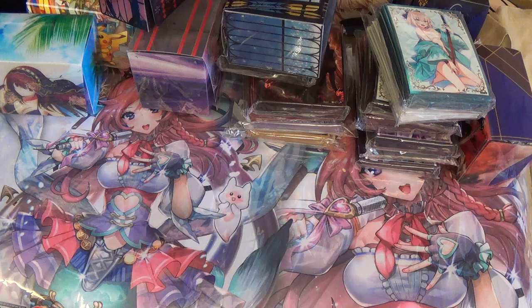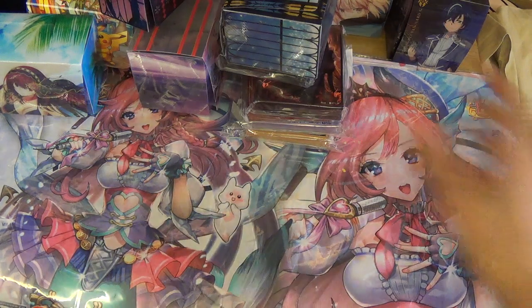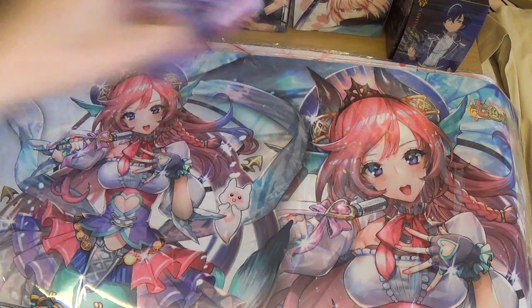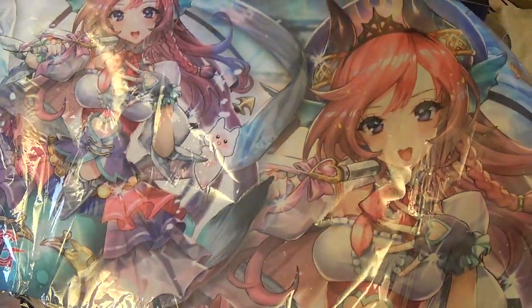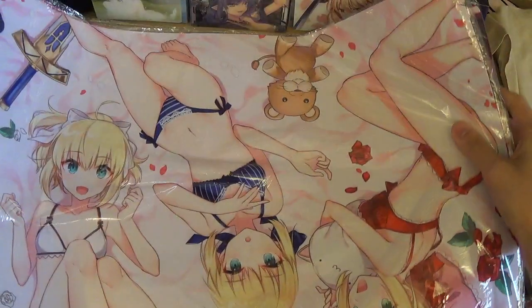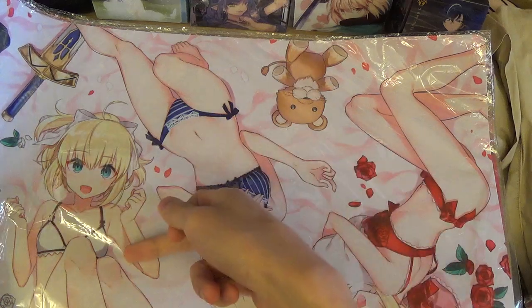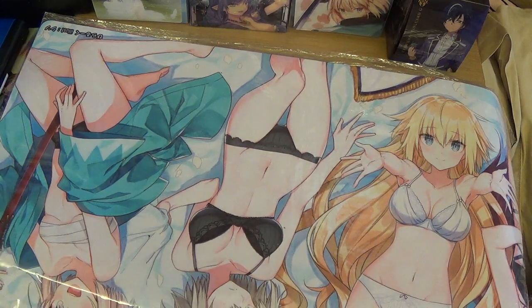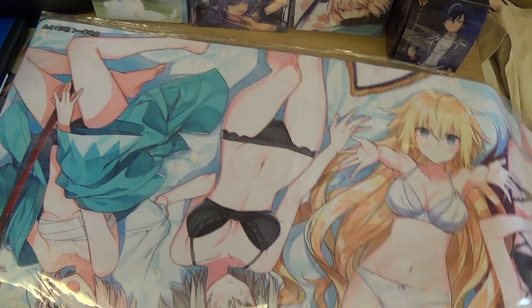I also got some play mats — four of them. Obviously I got the Anji play mat, which was only 900 yen; everywhere else I saw it for 1,500 yen. I got the Saber mat with all four Saber variants — Red Saber, Blue Saber, Saber Lily, and Saber Alter. I got the sleeves for these last time I came here, so I had to get the play mat too. I also got the Scathach play mat by Kosaki — I couldn't get this at Comiket 91 last year so I paid 1,000 yen more, but it's perfectly fine.